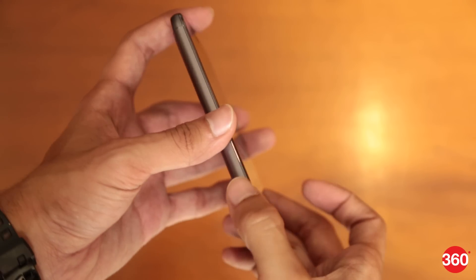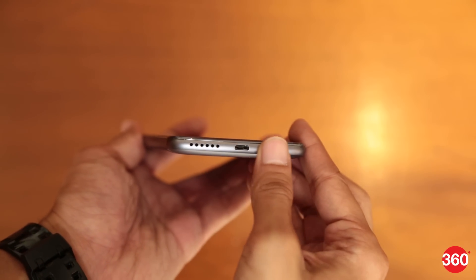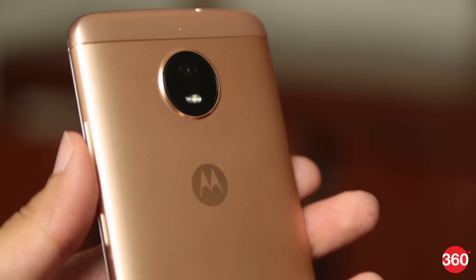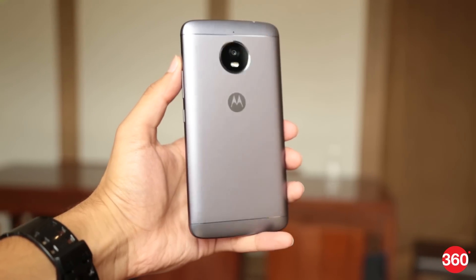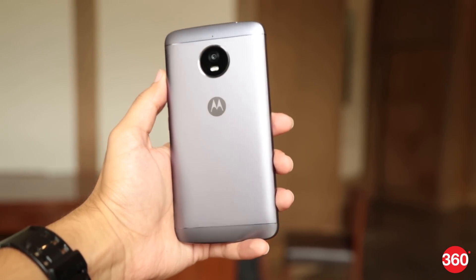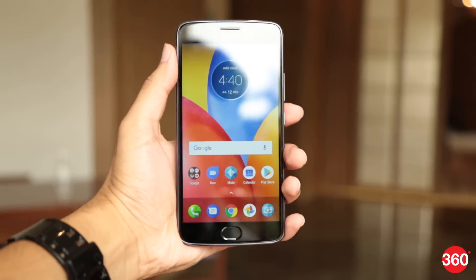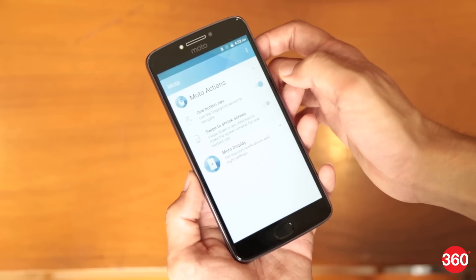Compared with its predecessors in the Moto E series, the most noteworthy thing about the Moto E4 and the E4 Plus is their design. The new handsets feature a metal casing and come with a circular camera module that has now become a trademark for the latest Moto smartphones. Neither of the smartphones is hard to hold in one hand, but the large battery capacity and display on the Moto E4 Plus means it has a slightly taller and thicker frame.